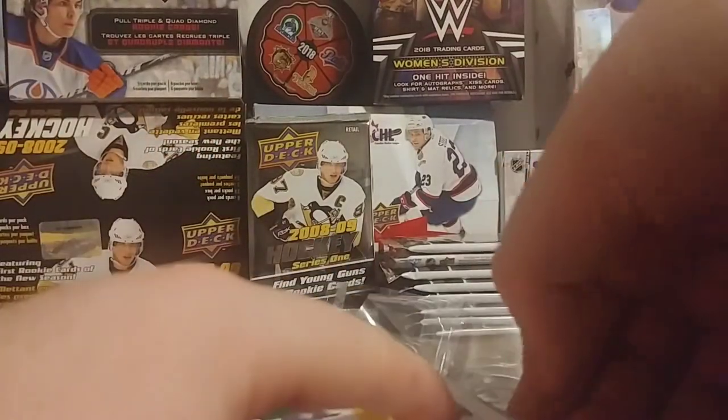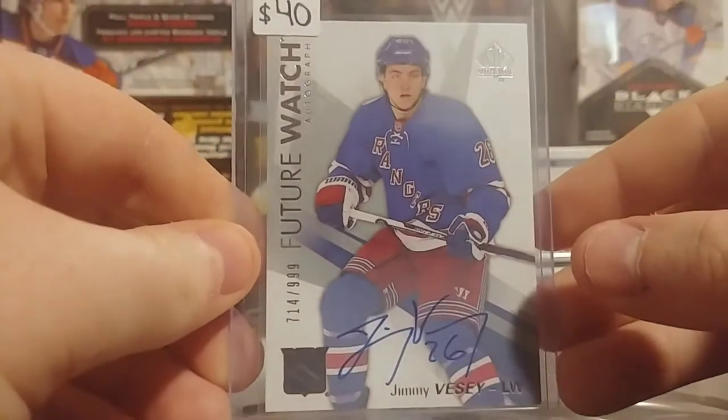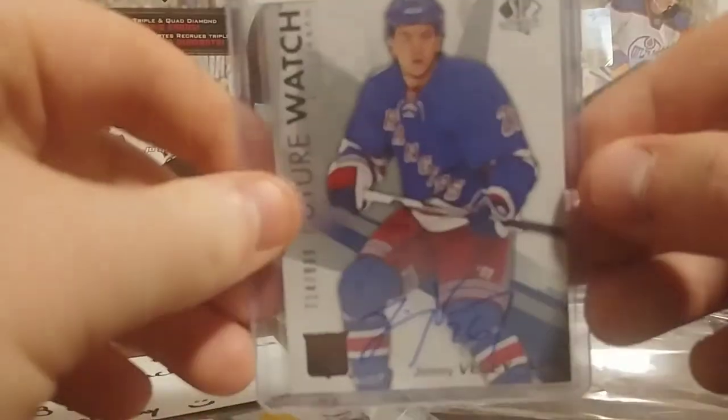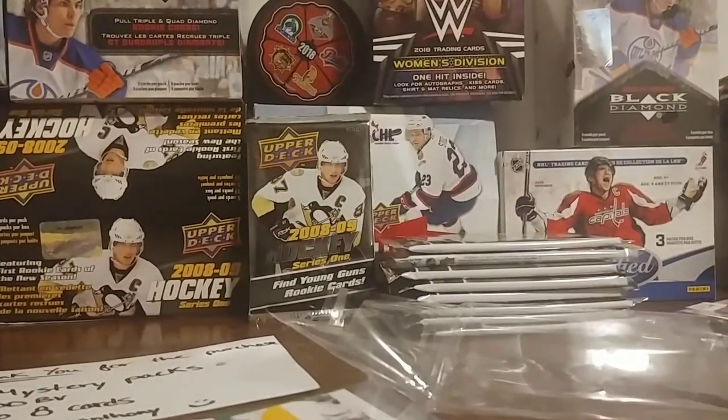So the first autograph is... very cool. Jimmy Vessi autograph, Future Watch Auto, out of 499. That is very nice — I am not disappointed in that. That makes up for the other videos I've been losing money on.